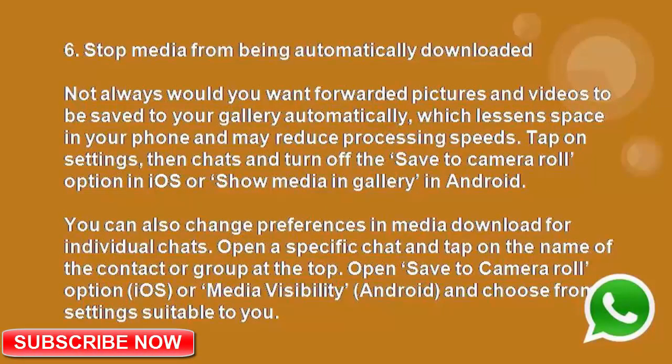Number 6: Stop media from being automatically downloaded. Not always would you want forwarded pictures and videos to be saved to your gallery automatically, which lessens space on your phone and may reduce processing speed. Tap on settings, then chats, and turn off the save to camera roll option on iOS or show media in gallery on Android.